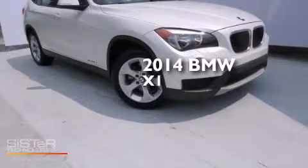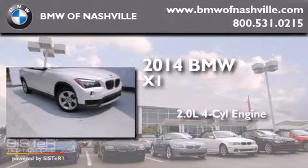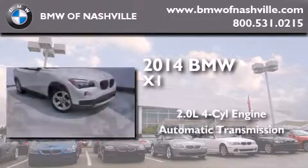This is a 2014 BMW X1. It features a 2.0-liter four-cylinder engine and an automatic transmission.